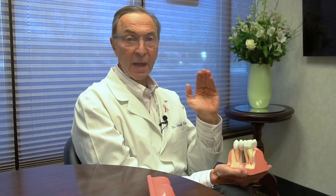So remember this: take care of your mouth, have a healthy mouth, you'll have a healthy body — have a good day. Restore your smile and your health with the help of Dr. Nemeth and his associates. Visit drnemeth.com to schedule your appointment today.